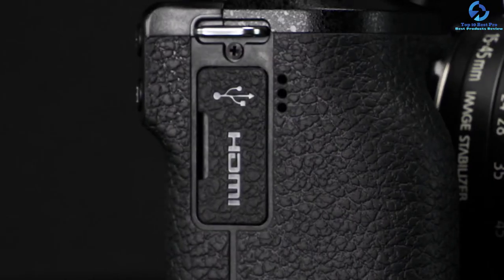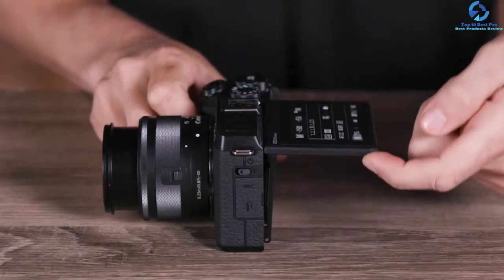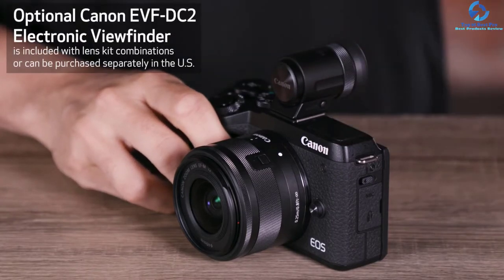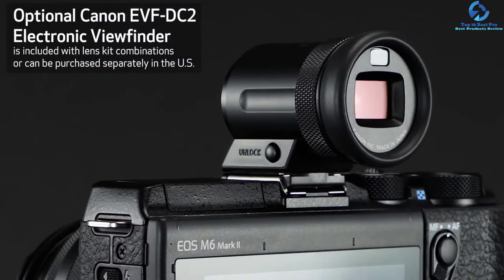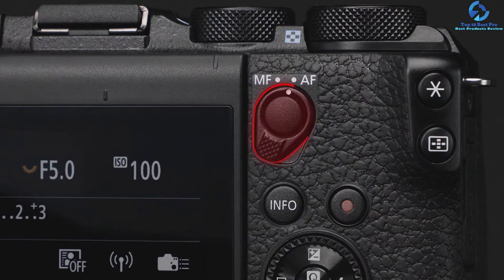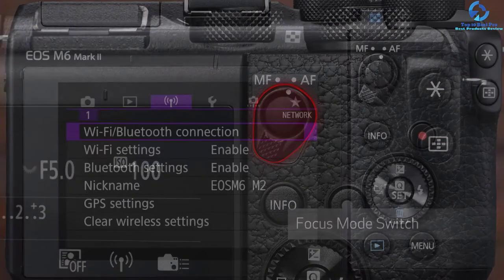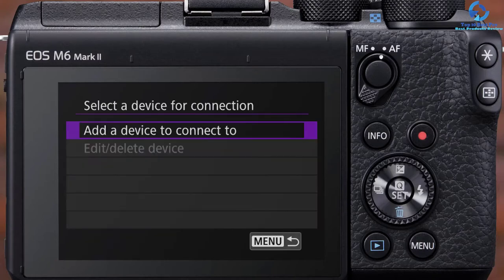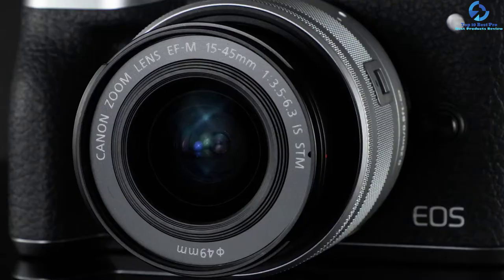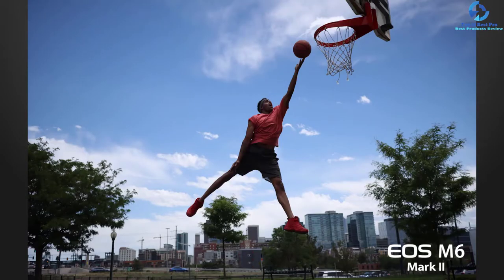It offers a DIGIC 8 processing engine which provides the M6 Mark II an effective speed boost over the M5. The Canon EOS M6 Mark II's 14 frames per second continuous shooting did a stellar job of keeping up with the action. Dual Pixel CMOS AF with face tracking and eye detection provides fast and accurate autofocus. It has a video resolution of 4K UHD 2160p and features Wi-Fi, Bluetooth, and USB-C connectivity. It comes in black and silver colors.